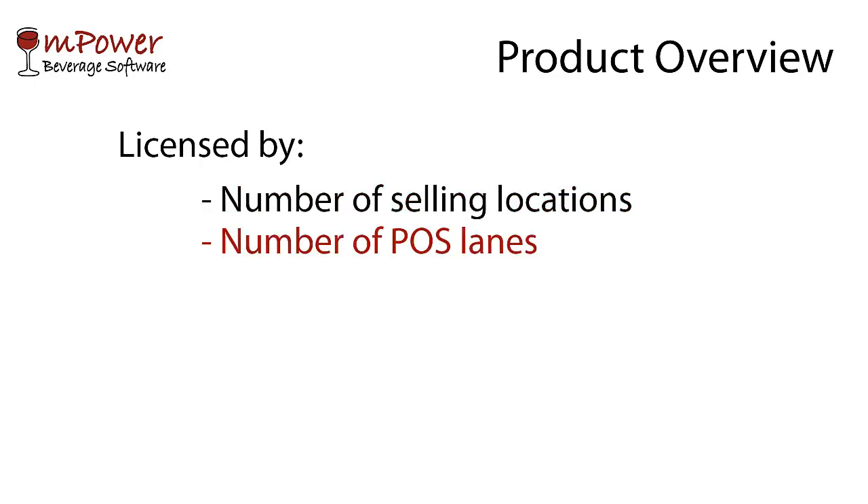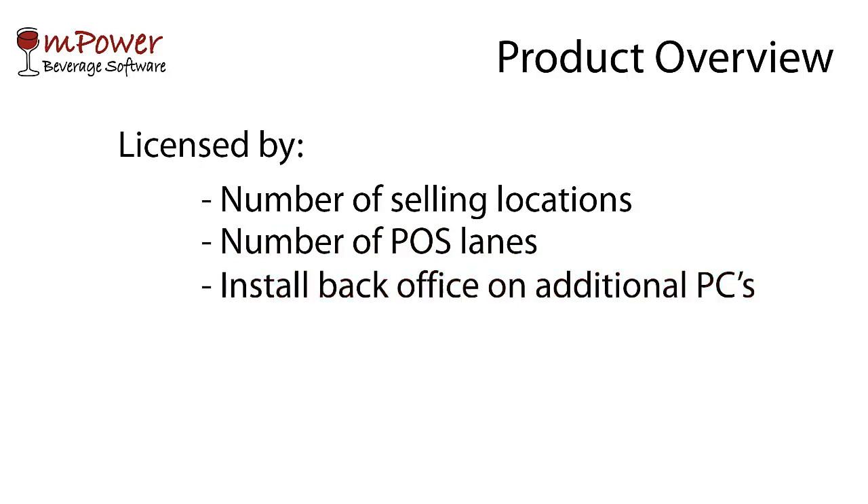Empower is licensed by the number of selling locations and the number of point of sale registers that you have. You can add users or install the Back Office application on additional computers at no extra cost.